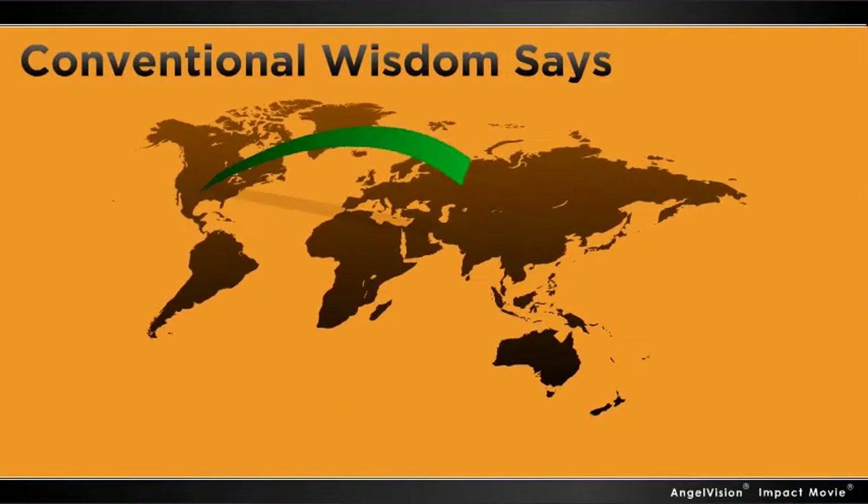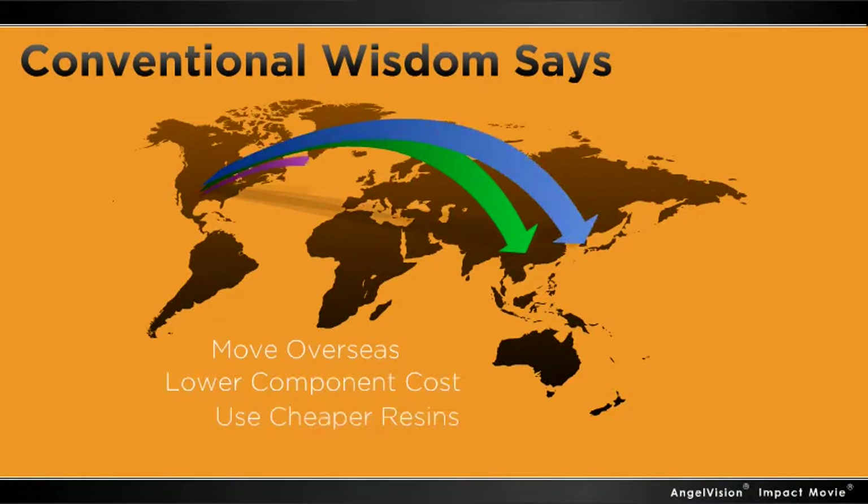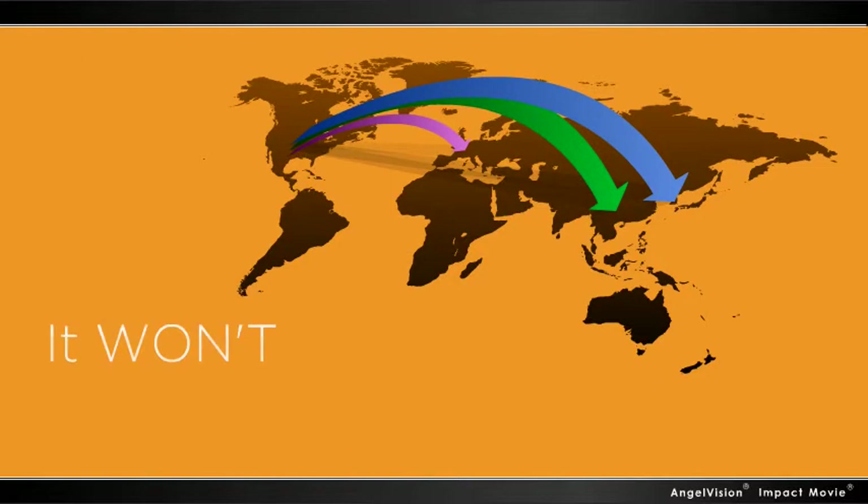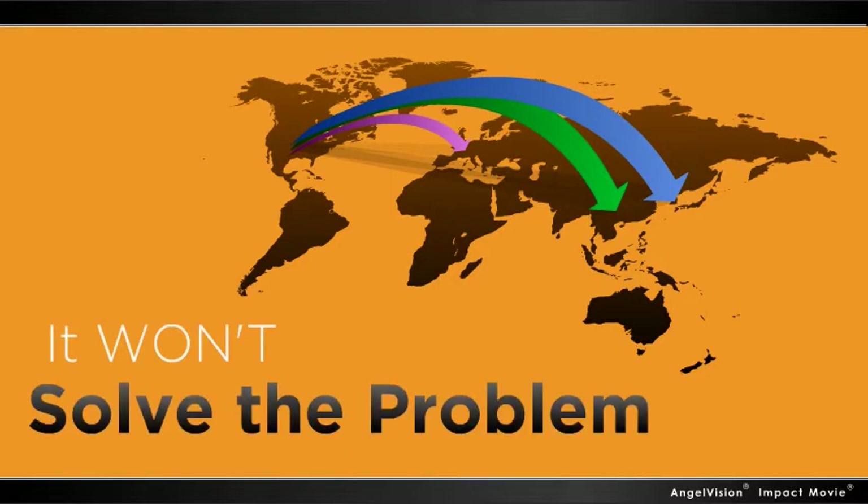Conventional wisdom says move overseas, lower component cost, use cheaper resins, decrease your maintenance protocols. This may minimize the short-term cost, but it doesn't actually solve the problem.